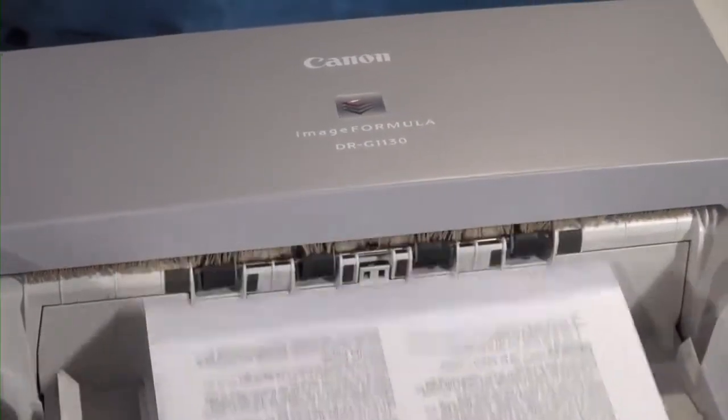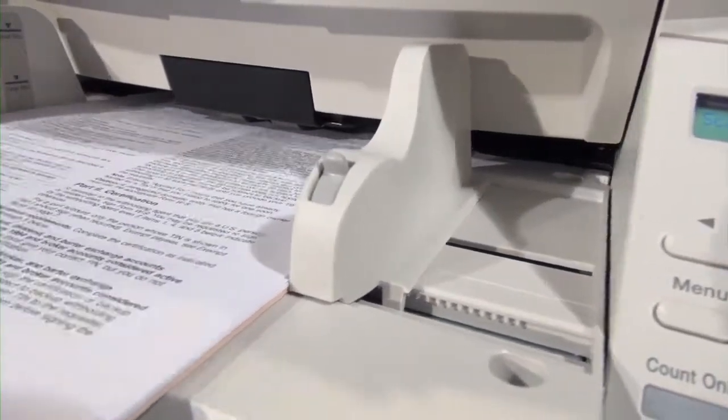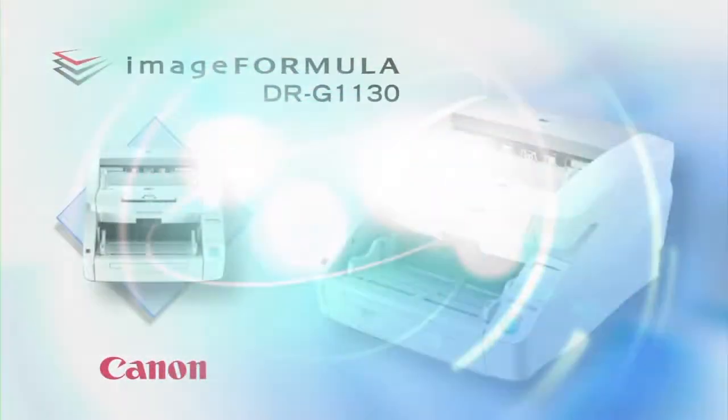The Canon Image Formula DR-G1130 Production Document Scanner has been developed to withstand the rigors of production-level scanning while maintaining high speeds and high quality imaging.